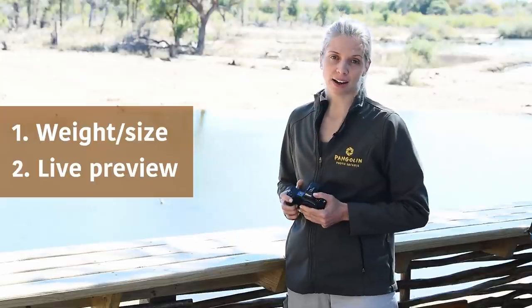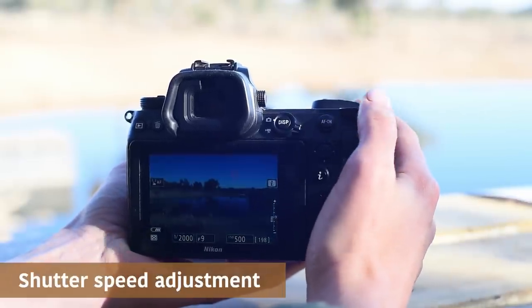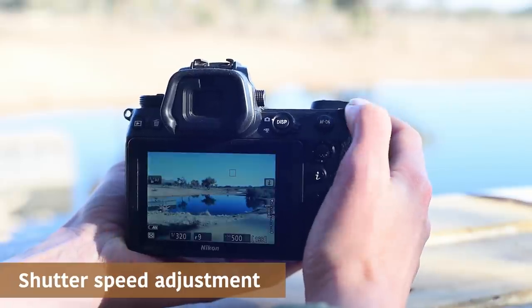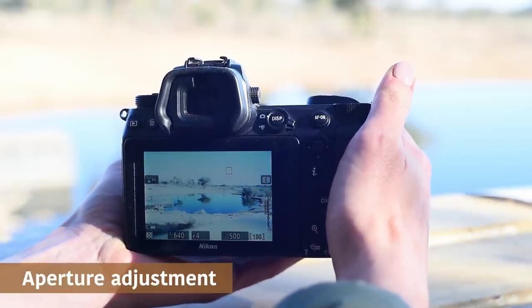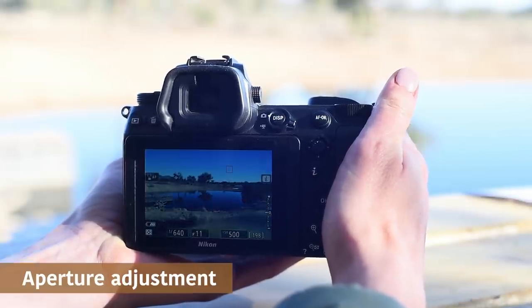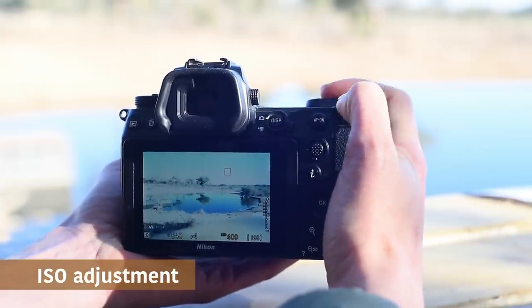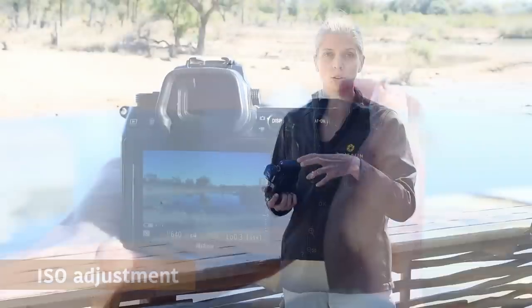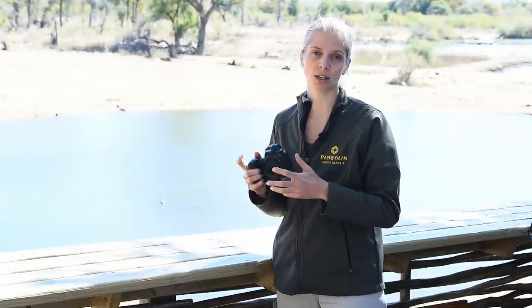Number two: a real-time live preview. With mirrorless, what you see is what you get — you see exactly the photograph you're about to take before you even press the shutter release button, because the image is recording directly onto the sensor. If you make any changes to your shutter speed, aperture, or even your ISO, you can see that on the photograph preview before you press the button. This is an amazing advantage especially when you're learning photography, because you know exactly what a setting change will do to your photograph and you can learn much faster, especially when shooting on manual mode.